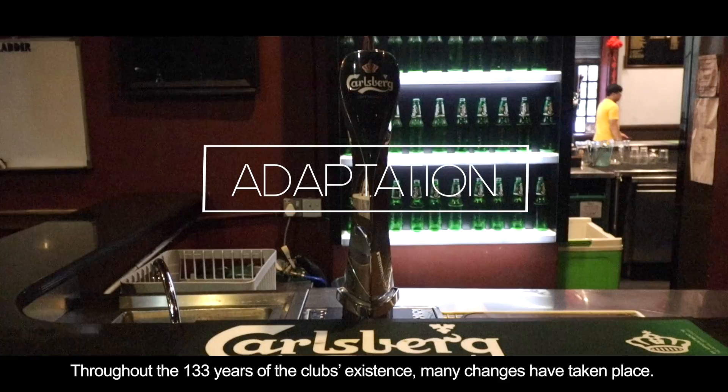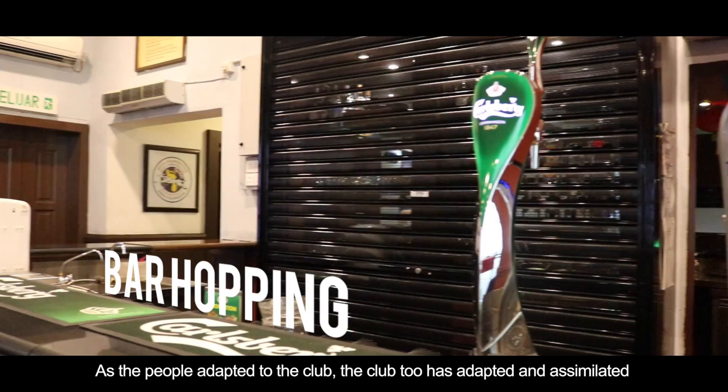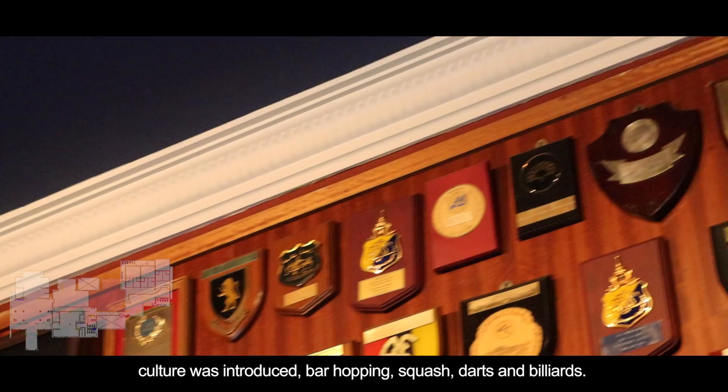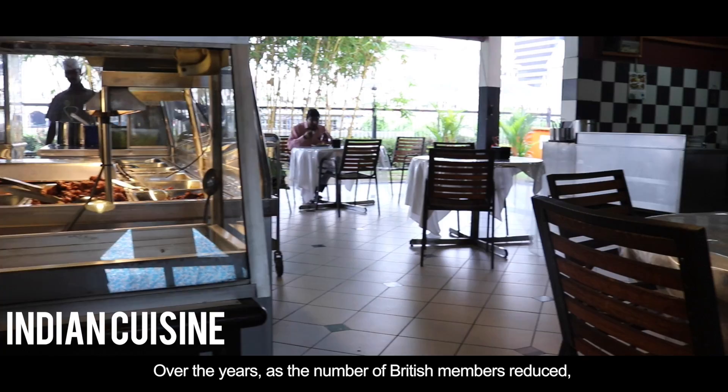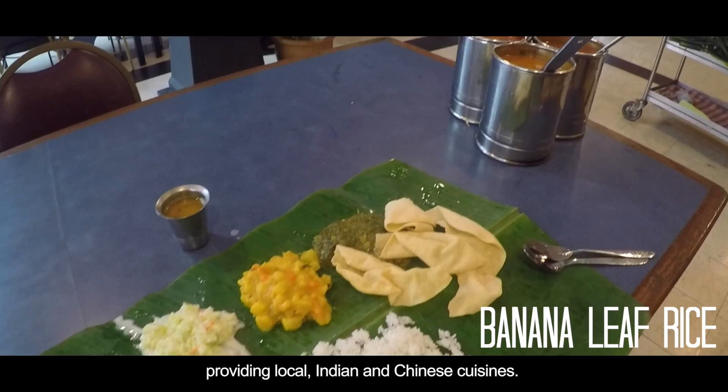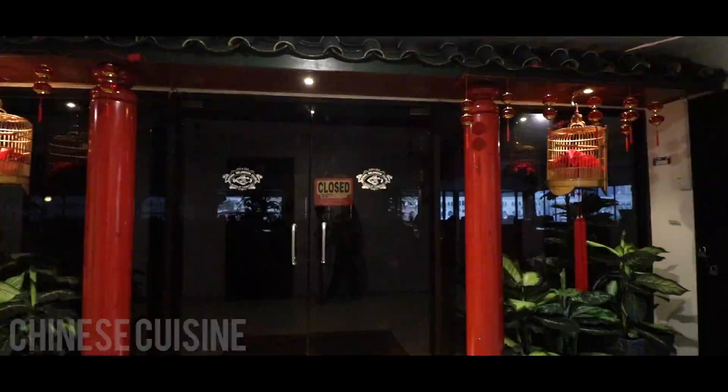Throughout the 133 years of the club's existence, many changes have taken place. As the people adapted to the club, the club too has adapted and assimilated with its location and the Malaysian culture. The club can also be seen as a cultural front in KL, through which British colonial culture was introduced — bar-hopping, squash, darts and billiards. Over the years, as the number of British members reduced, there was a rise in the number of Malaysian members, which naturally pushed the club to adapt and cater to Malaysians by providing local, Indian and Chinese cuisines — a more localised approach.